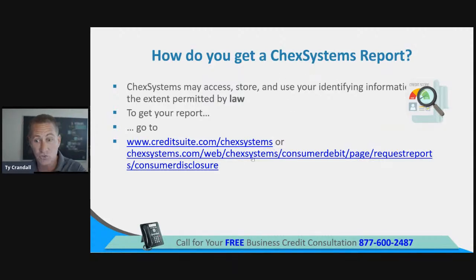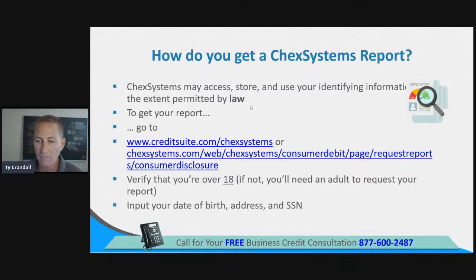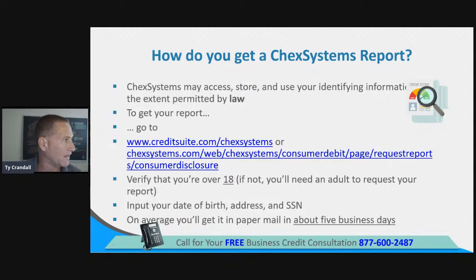You can go to either place — take a screenshot and go directly to ChexSystems, or go to creditsuite.com/checksystems to find your credit report. You're going to need to verify you're over 18 years old, and you'll have to input your date of birth, your address, and your social security number in order to get that report. They will not give you the actual report unless you provide that information.